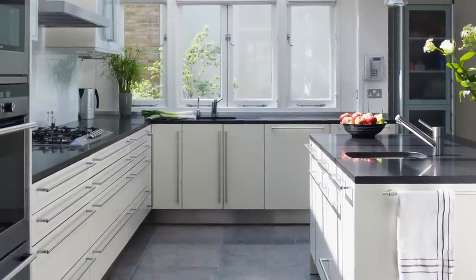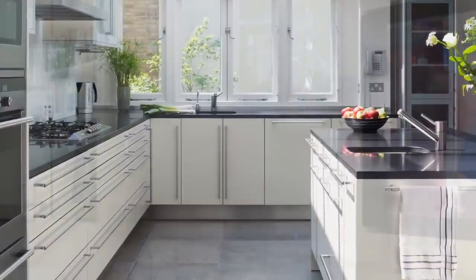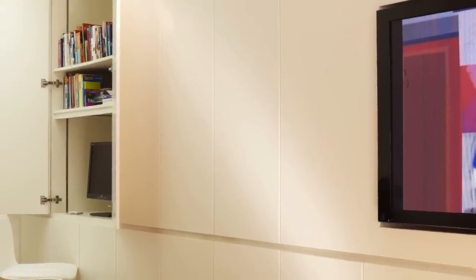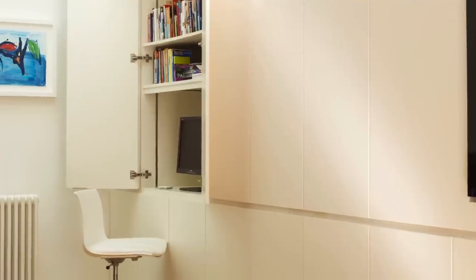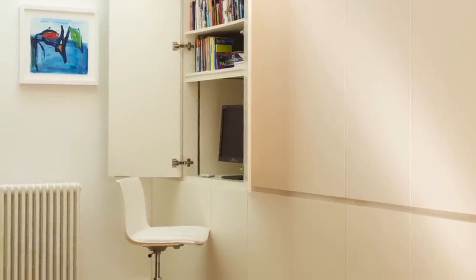Glass tiles in the floor allow the light to filter down into the basement playroom-come-study and media room below. Unadorned floor-to-ceiling cupboards in this multipurpose room make it easy to tidy things away quickly and completely.